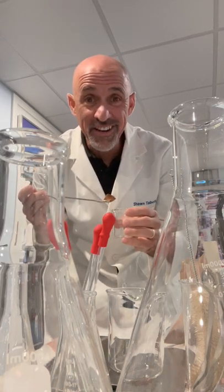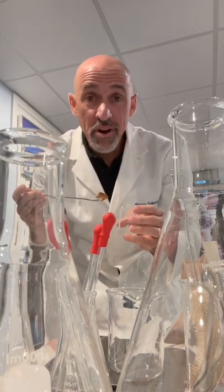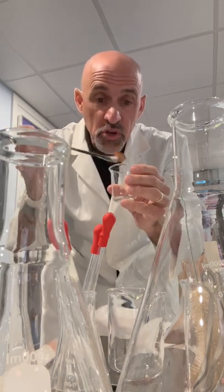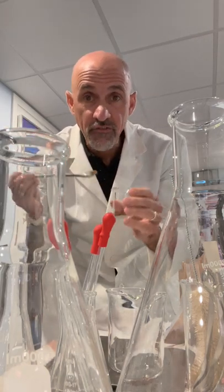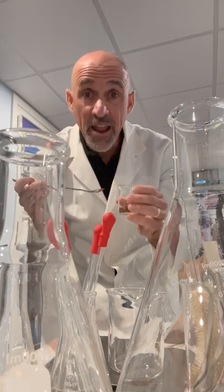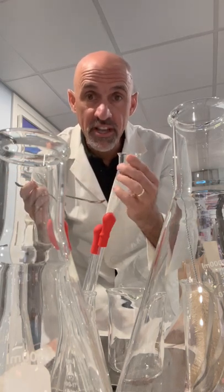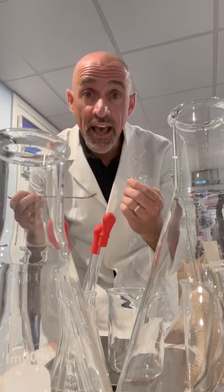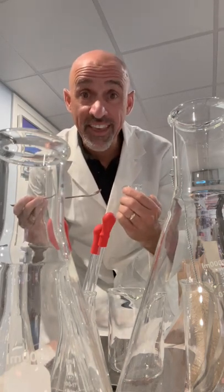Hey everybody, Dr. Sean Talbot here. Welcome to the lab. One of my favorite things about what we do here at Amari is we get to take these beautiful plant extracts, these phytonutrients, these herbs, and mix them together in the laboratory to create something amazing and innovative that we can actually take out of the lab and bring to my other favorite room, the kitchen.